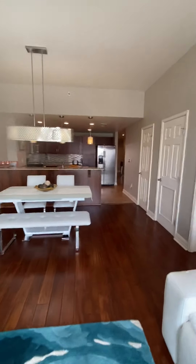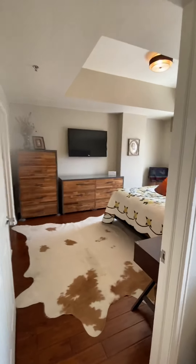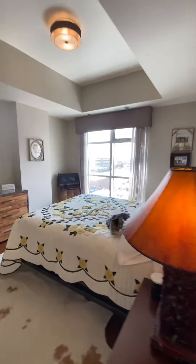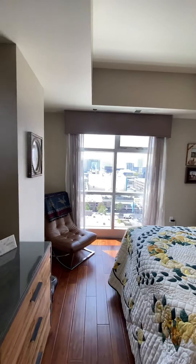Two-bedroom, two-bedroom condo. Here's your master. Both the master and the living room have the view, so that's pretty cool.